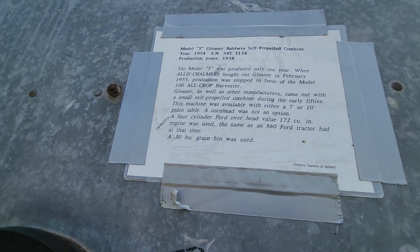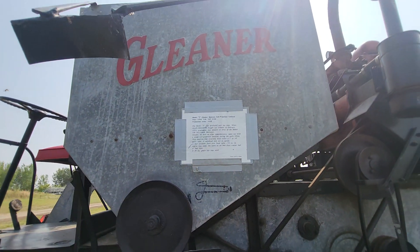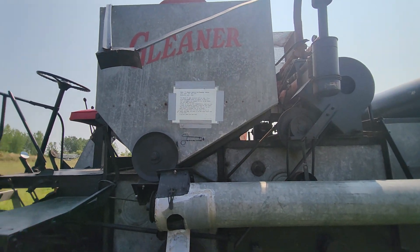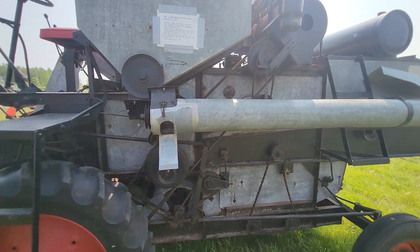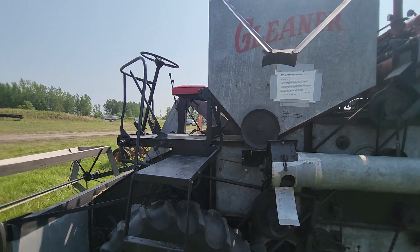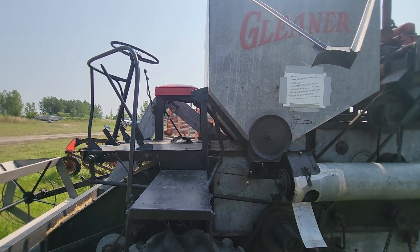30 bushel grain bin — I was just guessing. I may have read that last year and remembered. Not much for operator comfort, but in those days not much thought was given to the guy that drove it.